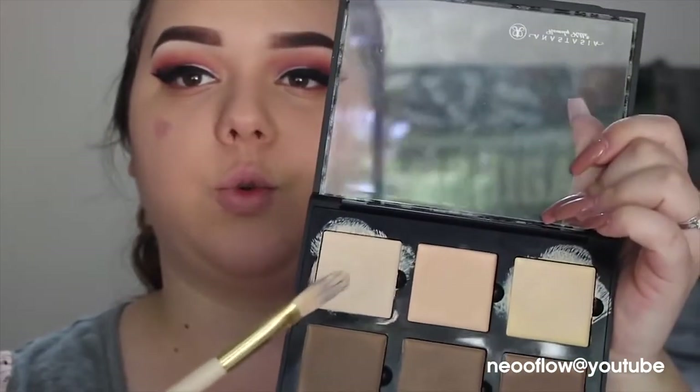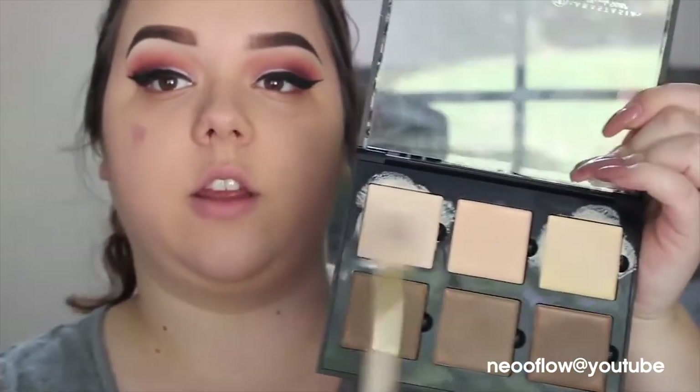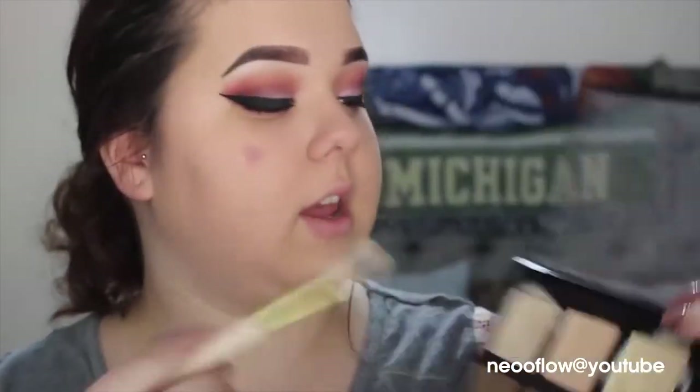I'm going to take this brush from BH Cosmetics and dip it into the vanilla shade — fair and banana are the shade names. This is the light contour kit. I'm going to rub a generous amount under both eyes. If I don't use this, I'll use my Maybelline Master Concealer, which I talked about in a favorites video — it's a lot cheaper. But if I want a strong highlight, I like to use this palette because it brightens up a lot more. So I'm just going to start dragging it down.